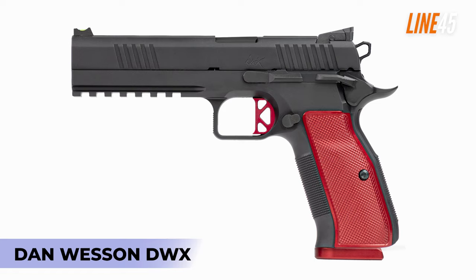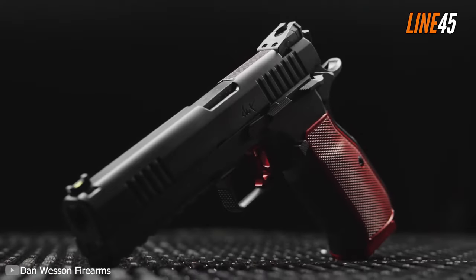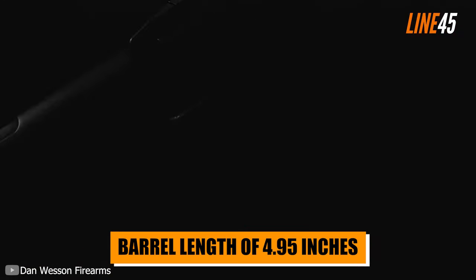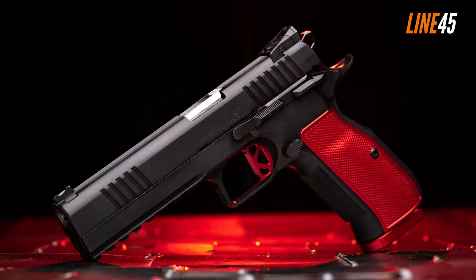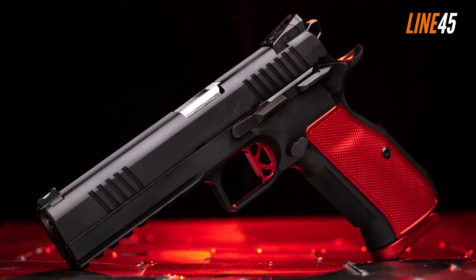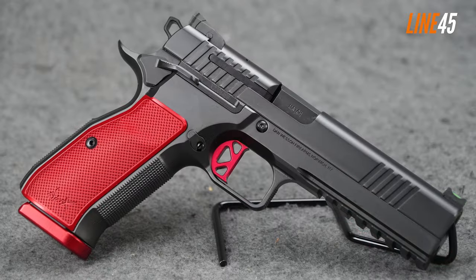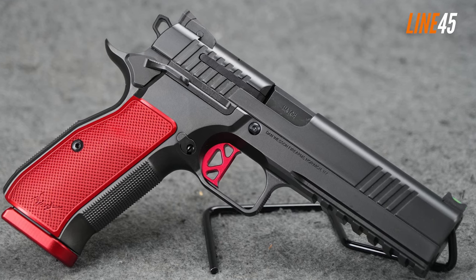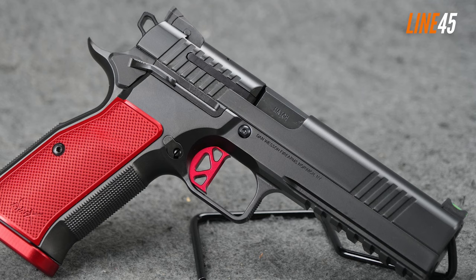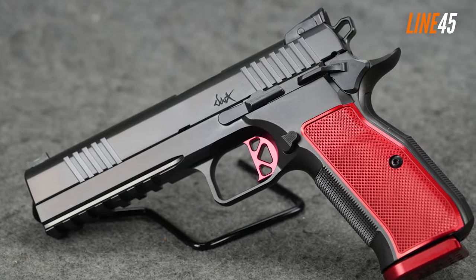Dan Wesson DWX. The accuracy of the DWX is one of its best-selling points. This full-size pistol has a length of 8.5 inches and a barrel length of 4.95 inches. With its size, it's generous with its sight picture, allowing shooters to pinpoint and return to targets quickly. What makes this gun special is that it incorporates familiar elements from the CZ-75, CZ P10, and even the 1911 — its grip is definitely inspired by CZ, while the steel frame is proportioned reminiscent of the original 1911 design.